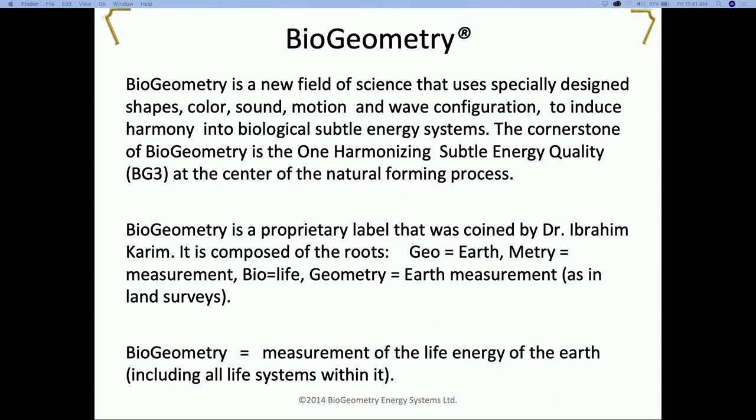To break down the word itself: 'bio' means life, 'geo' means earth, and 'metri' means measurement. When we put the word together, we say the measurement of the life energy of the earth, including all life systems within it.